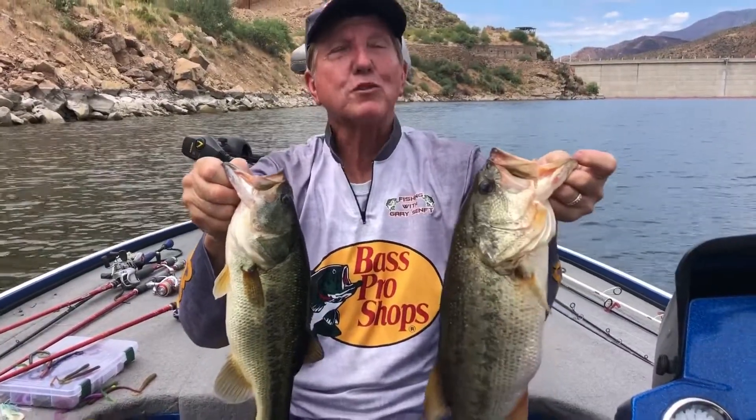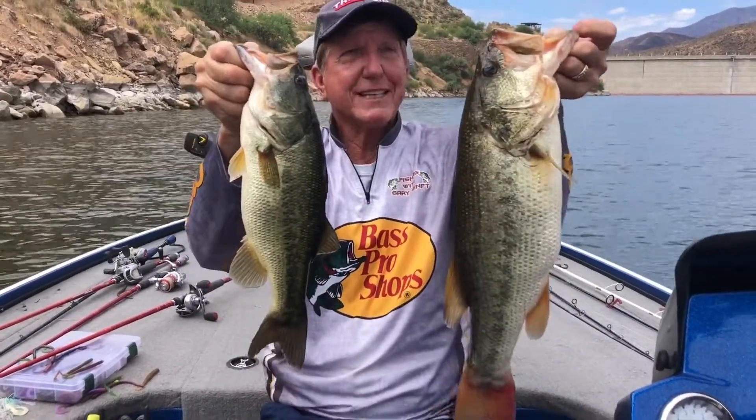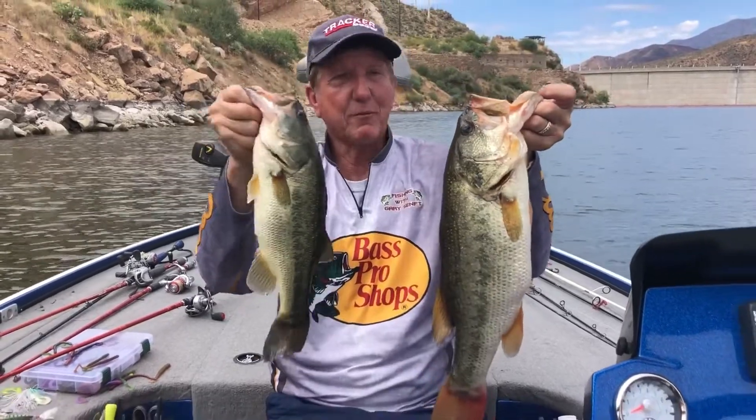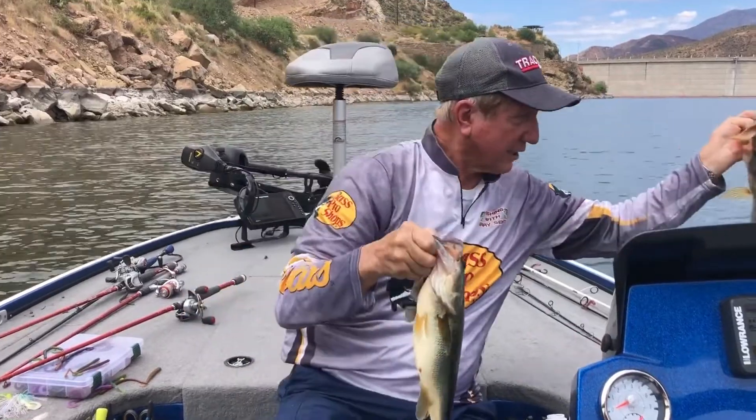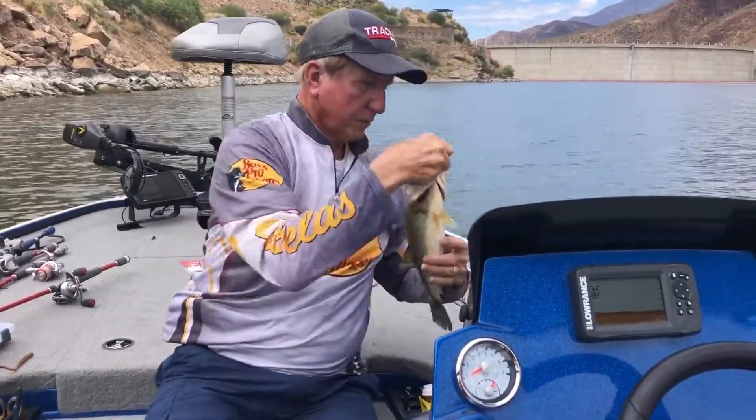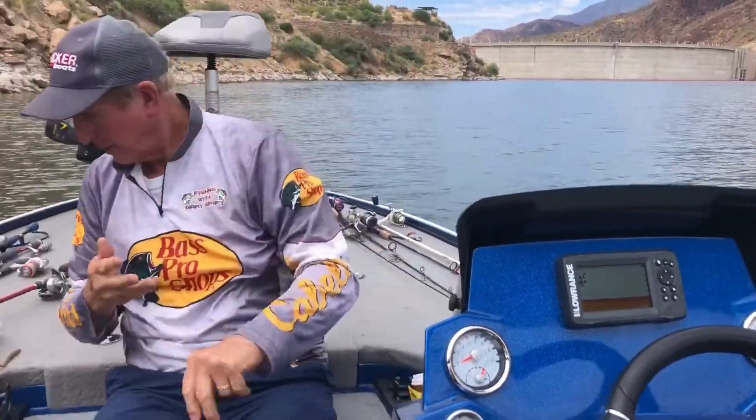Hey guys, we're up at Roosevelt Lake today. Look at these beauties right here — we've been catching these all day. It took me a while to do it. I'm gonna let these guys go back down there.